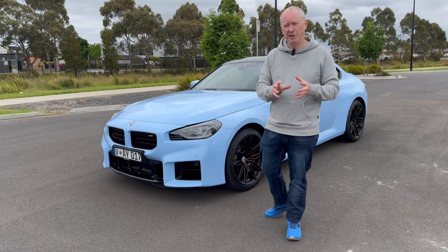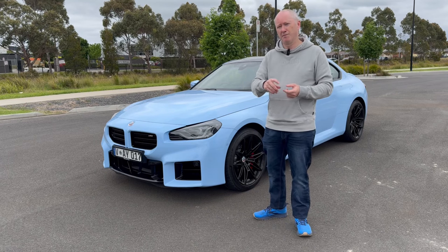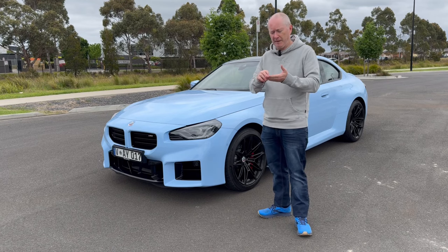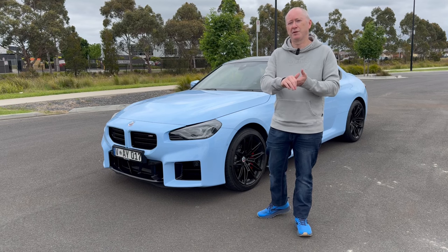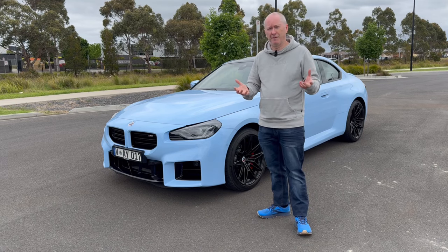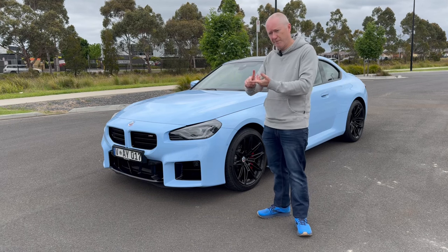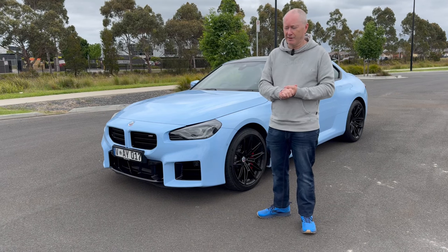In terms of specification, this particular car has got a pack which gives you the carbon bucket seats — more of that a little bit further into the video. It costs $14,500, which is really expensive, but you also get two track days with BMW, which if you own this type of car would be absolutely fantastic. So yeah, M2 with manual gearbox and bucket seats, which we'll talk about more as we go around the car.